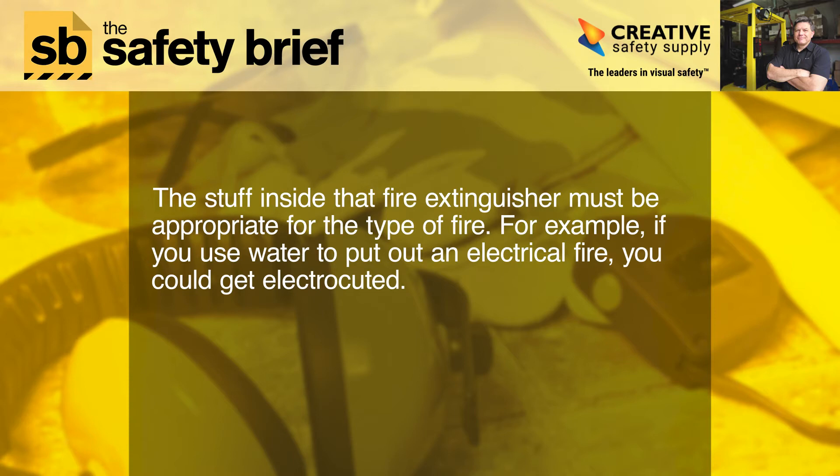For example, if you use water to put out an electrical fire, you could get electrocuted.